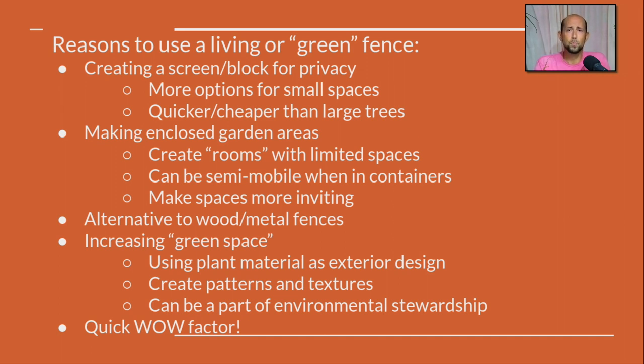Screen and block for privacy — but you may not have room for a Green Giant or an Emerald Green arborvitae. We can fit some of these green wall systems and vines into a much shallower space, so you have more options for small spaces. It can also be quicker and cheaper than large trees. A lot of these vines grow four to eight to ten feet a year, which is fast compared to an Emerald Green that grows about a foot a year. Making enclosed garden areas is one of my favorite things.